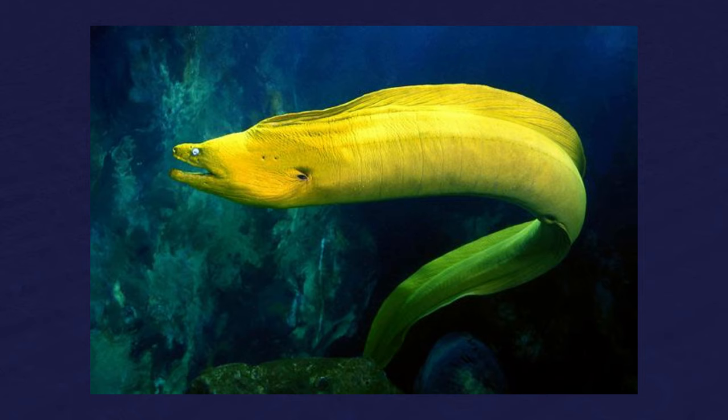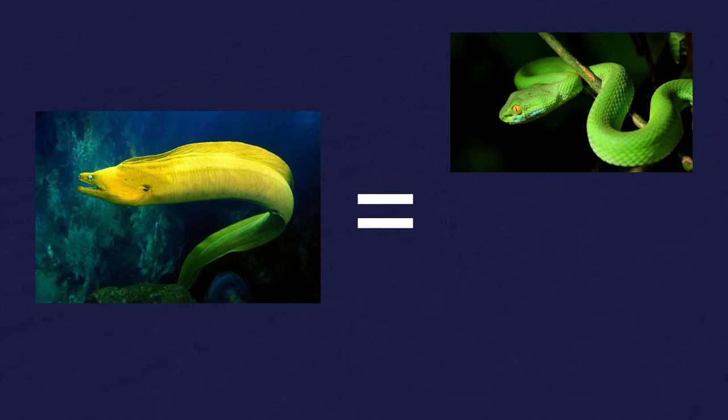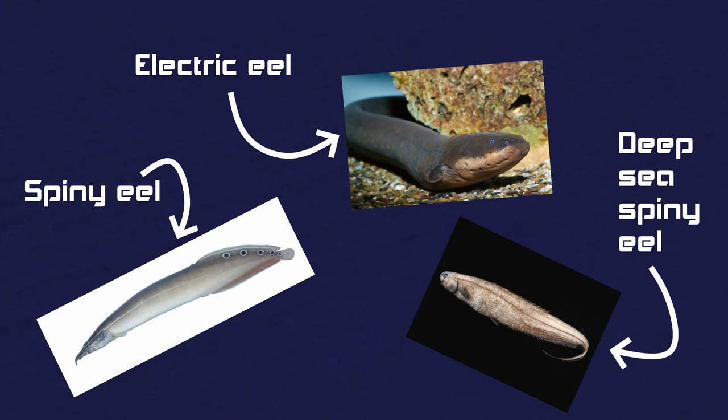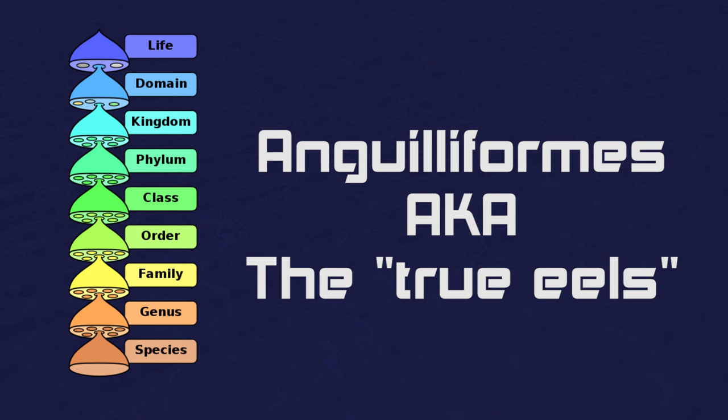Anyways, as I was saying, moray eels are long, limbless animals that may look like a snake or a worm, but they're not — they're a fish. They're part of the family Muraenidae, which is also part of the order Anguilliformes, also known as the true eels. Which, I think that's kind of an elitist term, because what does that make eel-like fish that aren't part of this order? False eels? Sham eels? Counterfeit eels? Anyway, the order Anguilliformes is part of the infraclass Teleostei, which contains 96% of all fish on the planet, making moray eels very much a fish.